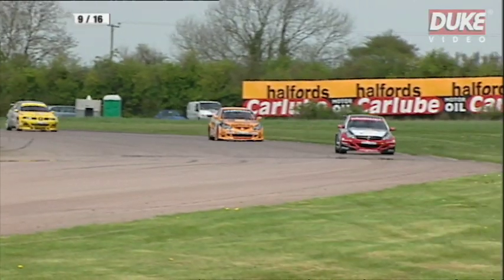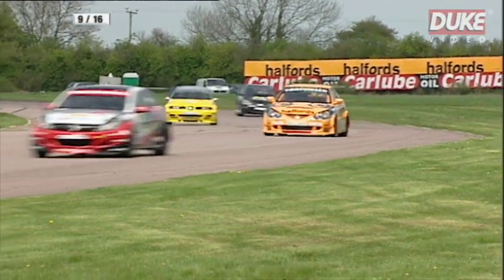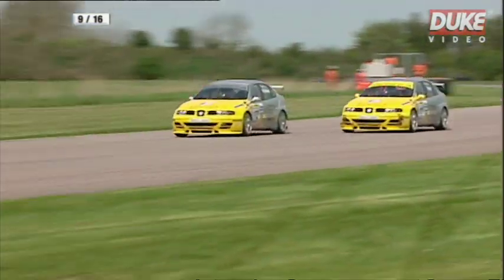Here comes McNeil — McNeil's gone alongside Plato and he's through! He's gone into third place. And that's going to help Chilton as well. Pickford's gone through as well — must have a problem surely.